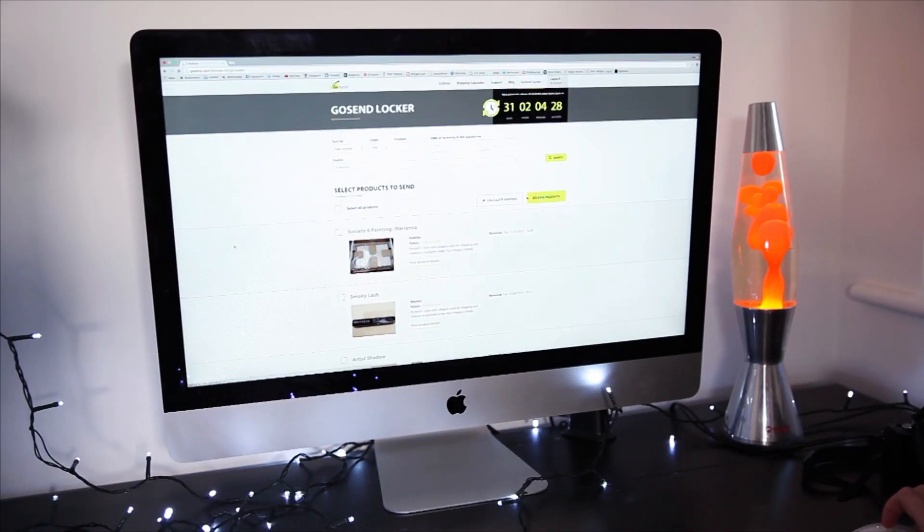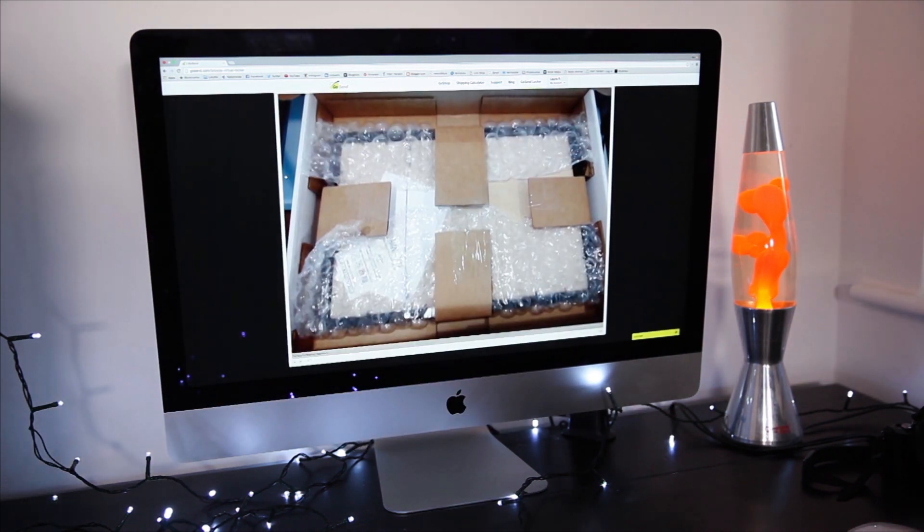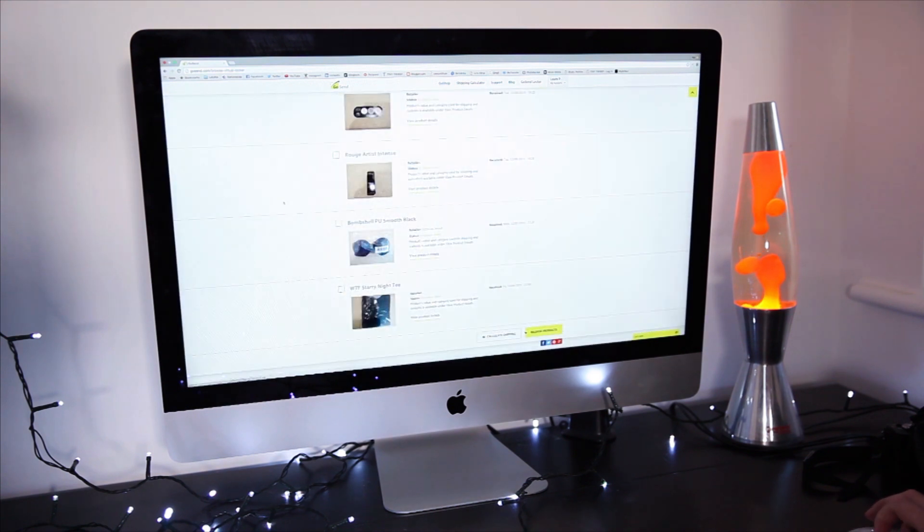Once my items arrived in my Go Send locker, I got a photo of each individual item. This is a really good idea in case anything is damaged or you change your mind — if something isn't the right size, you can send it back and get a replacement. They were also able to consolidate all of my items into one box, so I didn't have loads of little parcels turning up and there was only one shipping charge. On some items I had to pay VAT or UK duties, but that was super easy — I just got a text from the delivery company saying I owed a certain amount, paid it online, and that was that. And it wasn't as much as if I'd had it delivered directly from the American company.